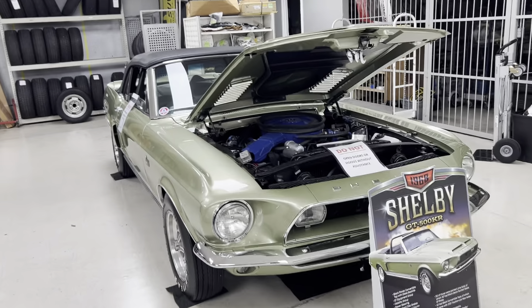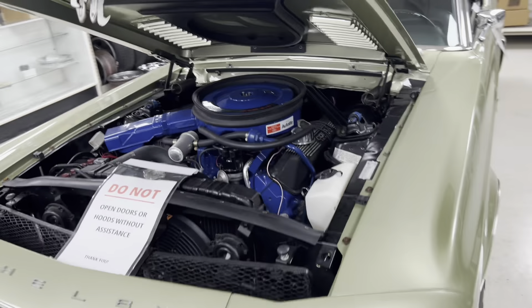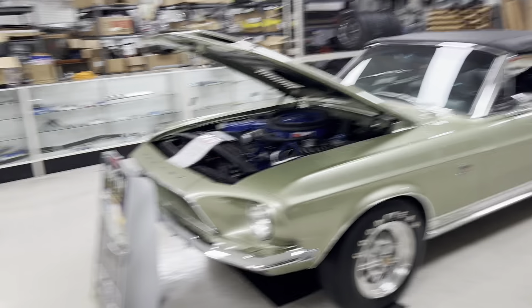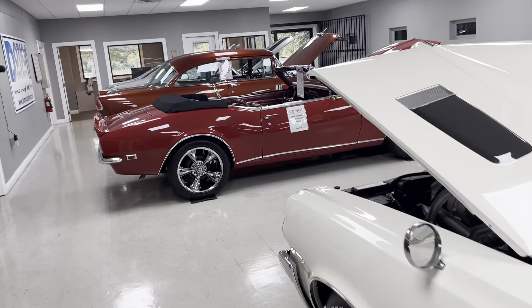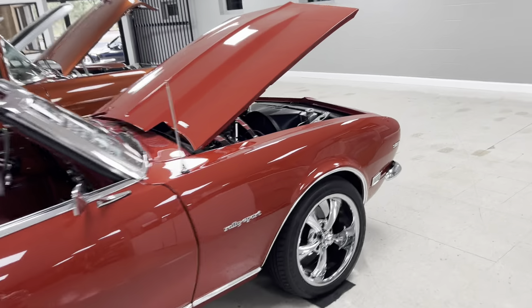Back here we do have the Shelby. It's been here for a little while. It's a pretty cool Shelby convertible right there. I'm going to head back around the front and show you the other two cars we got in the showroom, then I'll work my way underneath the awning outside.